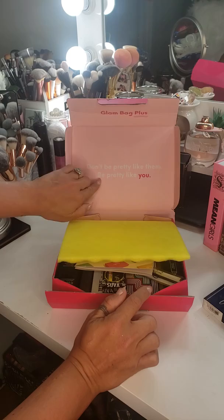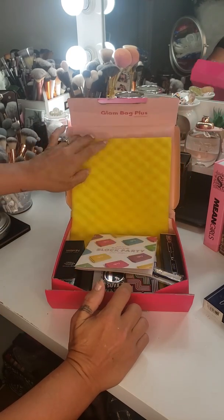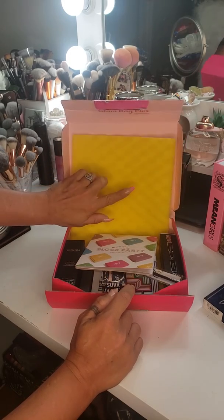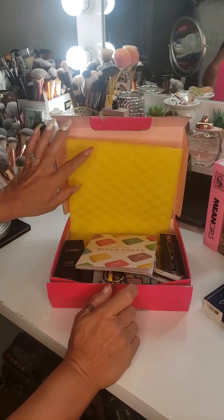So we open it and it says, 'Don't be pretty like them, be pretty like you.' I really like that. Oh, and I like the yellow. I usually save the black ones in my Boxy Charm and I like to use them to kind of clean off my brushes sometimes.